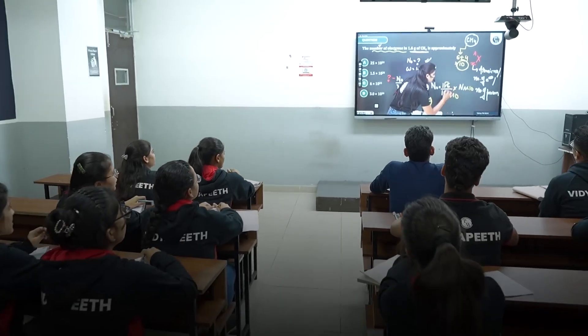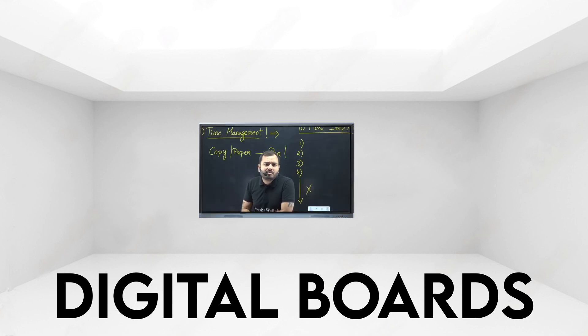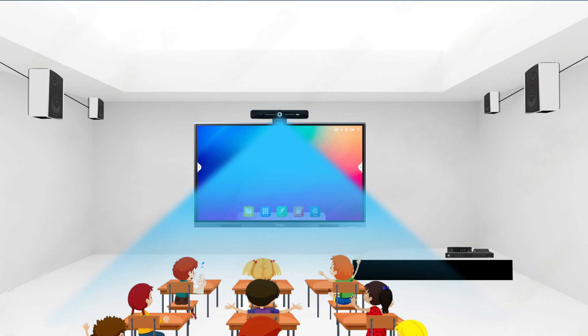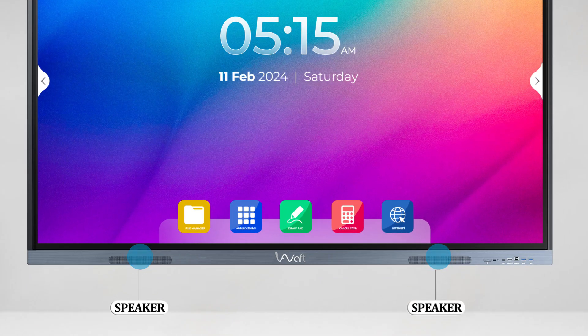The backbone of Physicswala's success is its advanced hybrid teaching setup. Digital boards provide crystal clear 4K visuals, making lessons engaging and easy to follow. Wide-angle 4K cameras capture the entire classroom, ensuring no student is left out. High-quality microphones and speakers ensure clear communication between students and teachers.